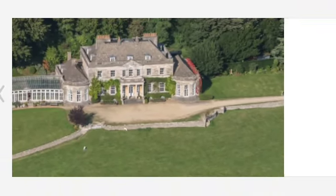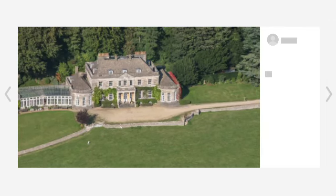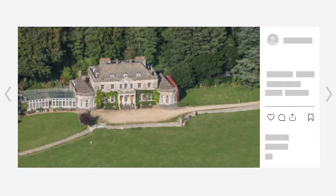Now that Peter and Zara, along with Zara's husband Mike Tyndall and their three children Mia, Lena, and Lucas, both live close to their mum, it's not surprising that the family have ensured they have plenty of space to come together for joint celebrations.